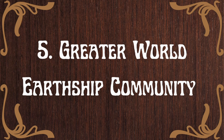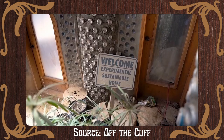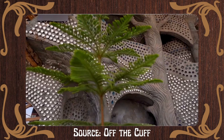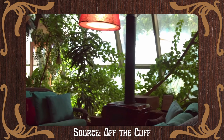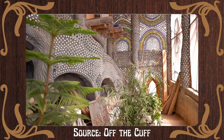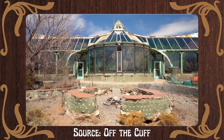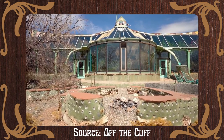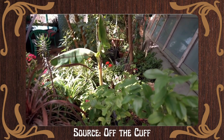Number 5: Greater World Earthship Community, New Mexico. Built from earth and old tires, Mike Reynolds' Earthships are radical experiments in sustainable architecture that propose alternative systems for building, living in, and owning a house in our industrial society. The first community of earthships was developed by him in New Mexico in the 1970s, and that has inspired a building method used by a growing number of people globally.